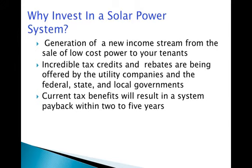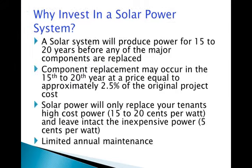These tax benefits and rebates will result in a system payback within two to five years. Once the solar system is paid for, it will continue to produce cost-free power for 15 to 20 years before any of the major components are replaced. Component replacement may occur sometime between the 15th to 20th year at a cost equal to approximately 2.5% of the initial system cost.